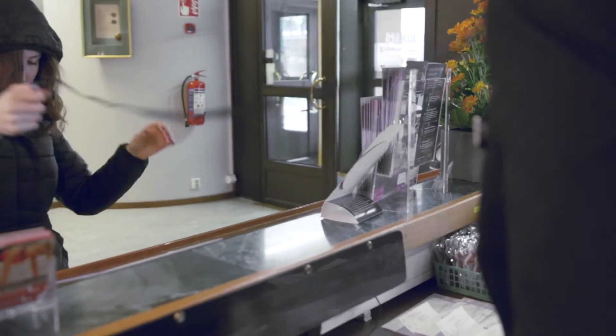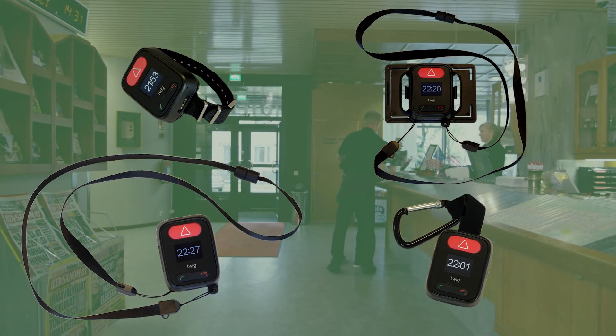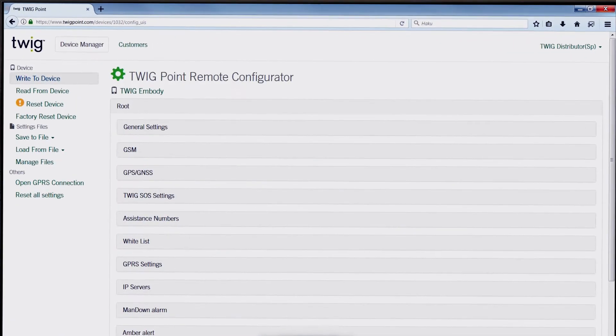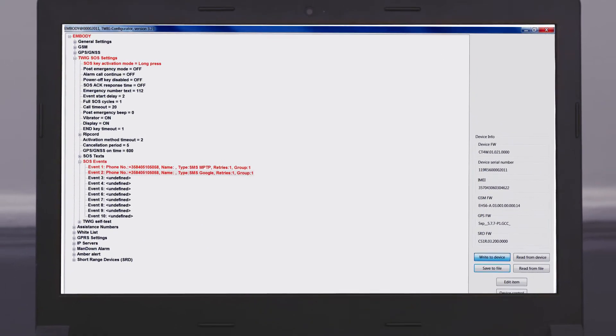The automatic alarm can also be triggered when the device is detached by force. Twig Embody personal alarm functions are everything you need from a comprehensive distant alarm system. You will manage the device easily with your computer through the TwigPoint account, either remotely or by connecting the device to your computer with a USB cable, allowing you to choose the functions exactly for your needs.